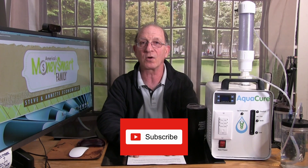Remember, this is all about spending money wisely. It's about getting the best quality for the best price and living life to the fullest — enjoying your life, your friends, and your family. Until next time, this is Steve from MoneySmartFamily. Please leave a comment, let me know your thoughts, and subscribe to our channel. This is hydrogenized water and I'm just finishing my second 24-ounce cup of it for the day.